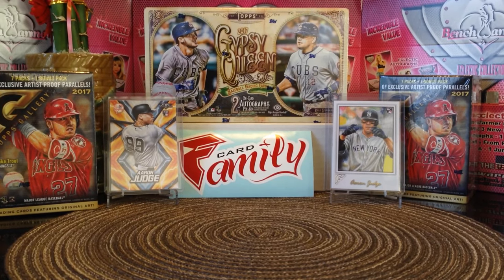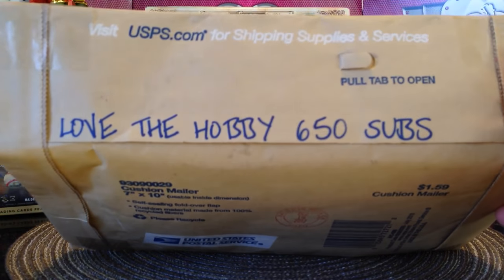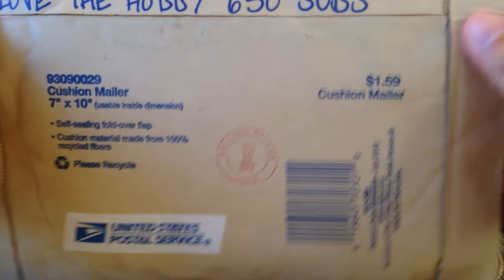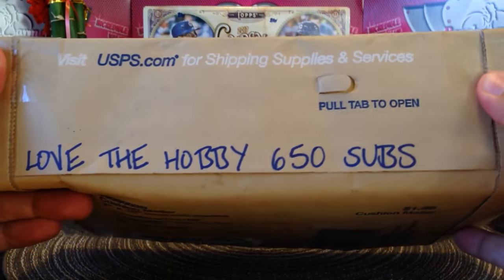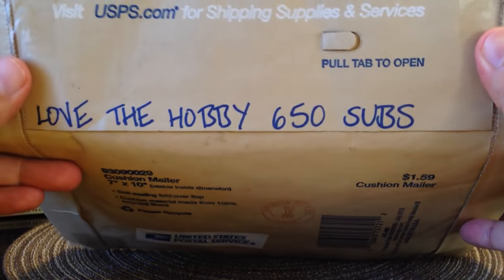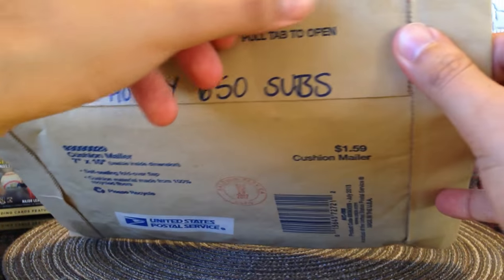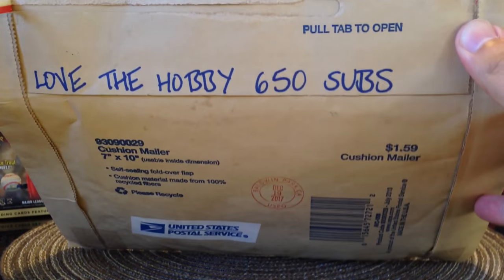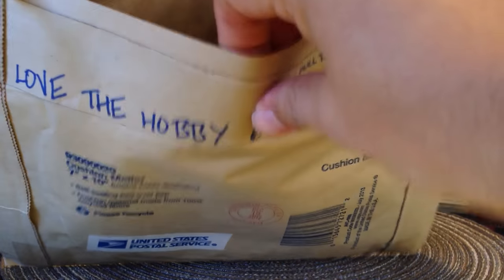Hey, what's up, you two? Tony here. I got a mail day today from Love the Hobby — Pepino Man's 650 subs mail day. Michael originally won but asked that the prize package go to somebody else, so thank you Michael — I ended up winning. Let's see what we got here.